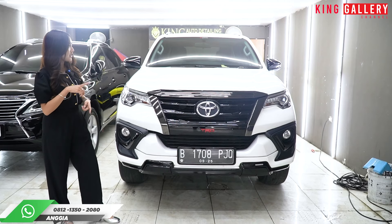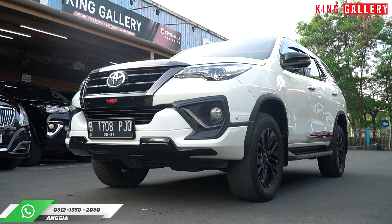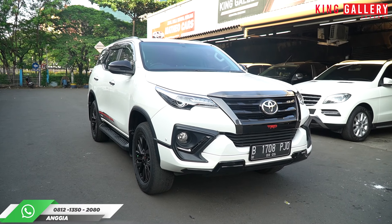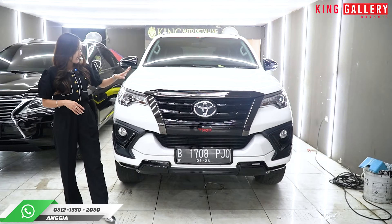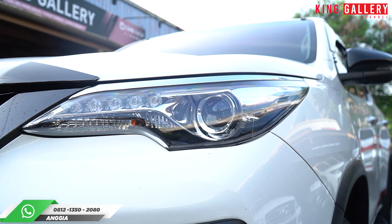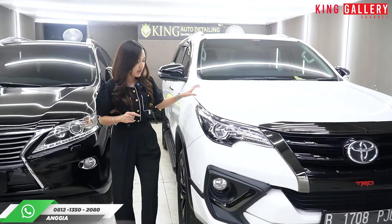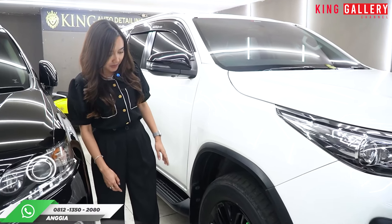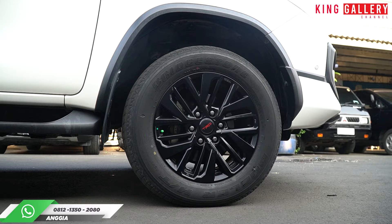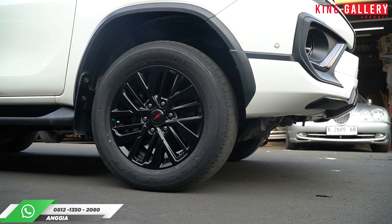Untuk bagian depannya tampilannya sangat gagah dan sporty. Tampilan VRZ TRD yang warna putih ini keren, jadi warnanya kayak two-tone color. Grillnya warna hitam, ada tulisan TRD-nya, tapi bodinya warna putih. Lampunya udah LED projector, ada fog lamp juga. Tampilan depannya sangat gagah dan berani ya. Untuk cewek ataupun cowok masih oke untuk pakai mobil ini. Bannya masih tebal banget, pakai Bridgestone, ukuran ring 18. Ini menggunakan ban ukuran 265x60 ring 18 ya teman-teman.